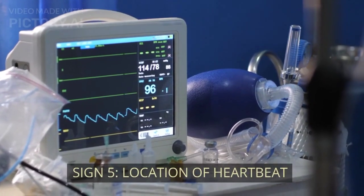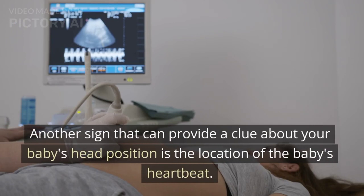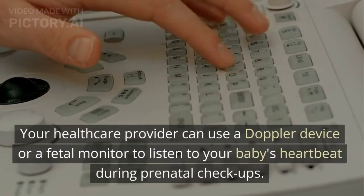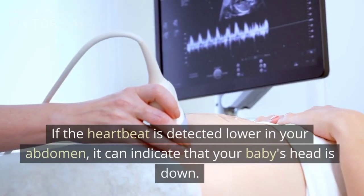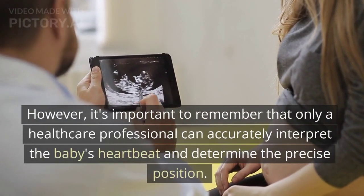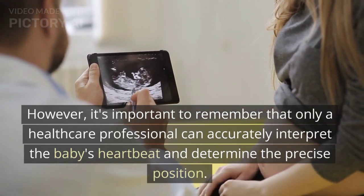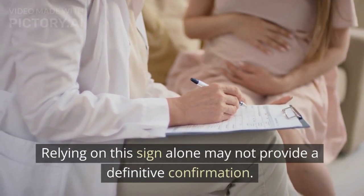Sign 5: Location of Heartbeat. Another sign that can provide a clue about your baby's head position is the location of the baby's heartbeat. Your healthcare provider can use a Doppler device or a fetal monitor to listen to your baby's heartbeat during prenatal checkups. If the heartbeat is detected lower in your abdomen, it can indicate that your baby's head is down. However, only a healthcare professional can accurately interpret the baby's heartbeat and determine the precise position. Relying on this sign alone may not provide a definitive confirmation.